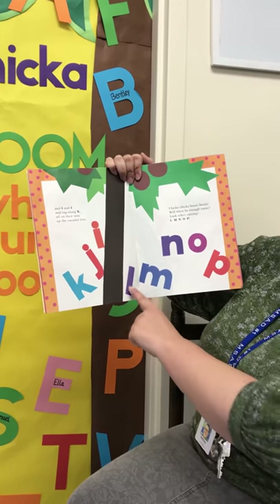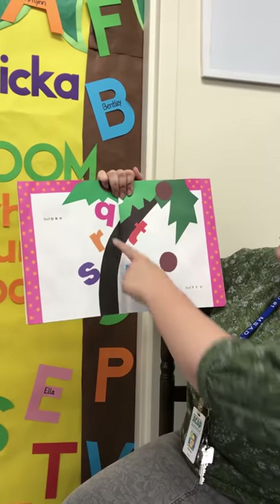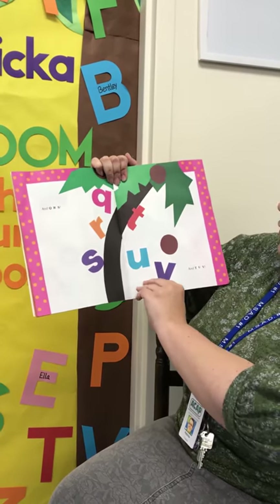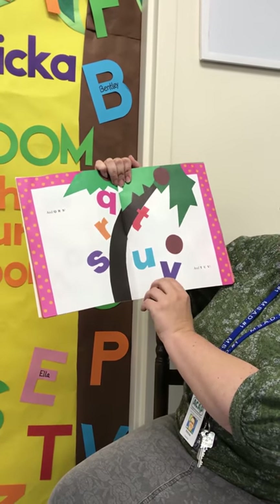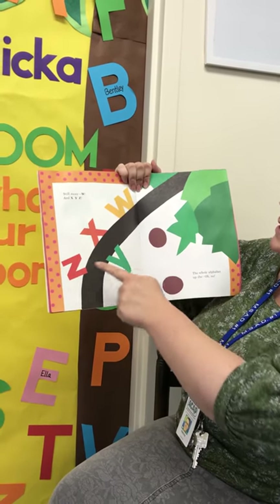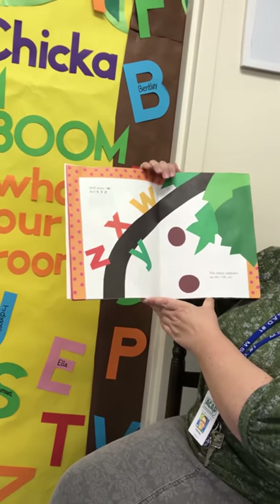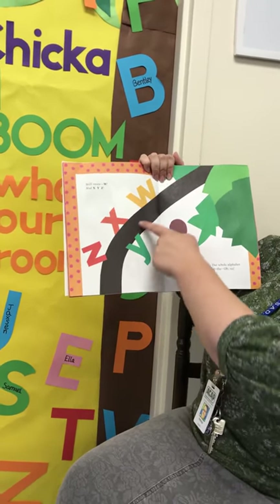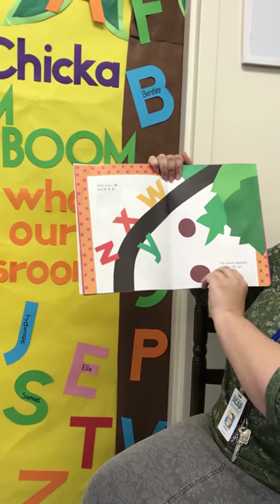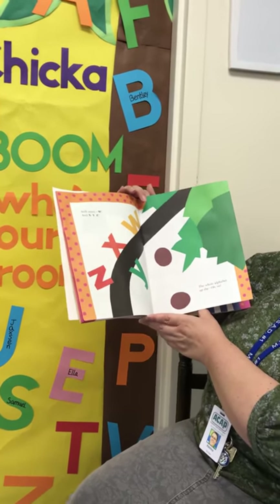Look who's coming! L M N O P and Q R S and T U V — and if you're bored, you guys can match the uppercase and the lowercase letters — and still more W X Y Z, the whole alphabet. Do you notice anything? Look at this bending. It's starting to lean over, and what about those coconuts? What do you see happening? There was a change from the page before.